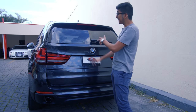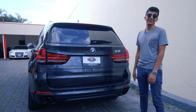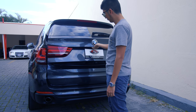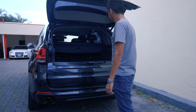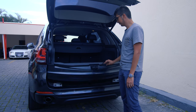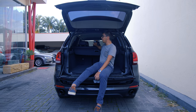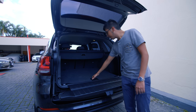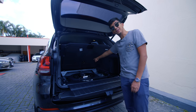La parte trasera es característica: tenemos una compuerta enorme y unas luces muy parecidas a las de la generación anterior. La cajuela tiene 650 litros de espacio y si bajamos los asientos aumenta a 1,850 litros. Debajo de la cajuela tenemos un repuesto tamaño galleta, y curiosamente la tapa está sostenida por un compensador.